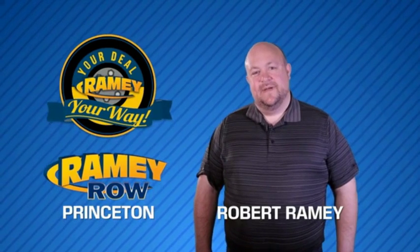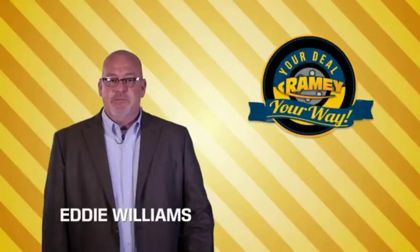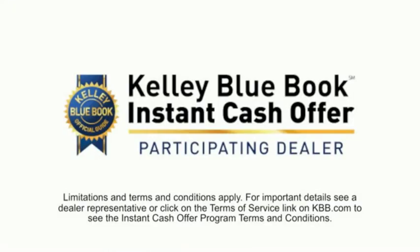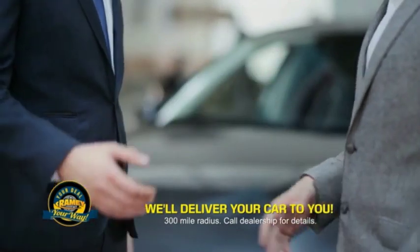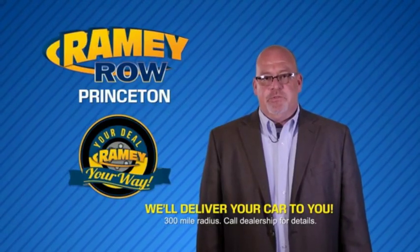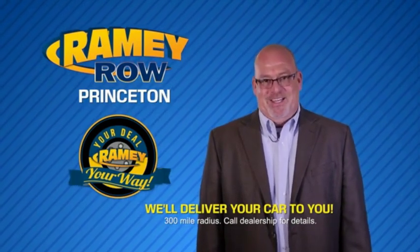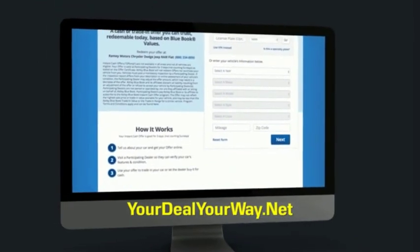For years, Ramey Auto Group has been doing the deal with our customers. We do the deal. Times are changing — we're still doing the deal, just better. Now you can shop online and do your deal your way, from shopping to valuing your trade and negotiating a price. You can do it all from home. Ramey is making your deal easier and giving you the most convenient car buying experience around. Most of our customers that start their deal online are in our showrooms less than an hour and on the road in no time. Check us out at YourDealYourWay.net and find a new way to do the deal.